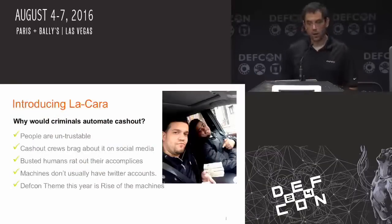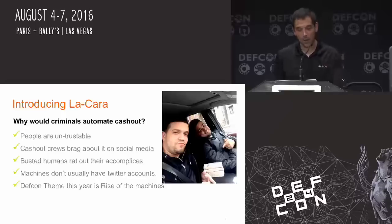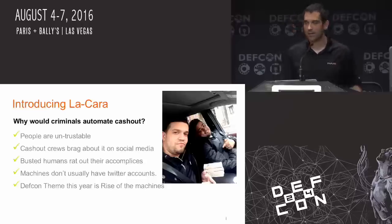I'm going to introduce LaCara — roughly translated, 'the face' — because everything sounds more menacing in Spanish. Why would somebody want to automate something like this? People are untrustworthy. This was off a couple guys' Twitter feeds that got busted — they were doing a cash-out run and bragging about it on social media. When busted, humans rat out. Machines usually don't have Twitter accounts — that's one of the most positive things for the bad guys. I wanted to go with the DEF CON theme this year, which was 'Rise of the Machines.' Immediately after Jeff told everybody what the theme was, I was like, I'm going to make an ATM machine that can do its own fraud.